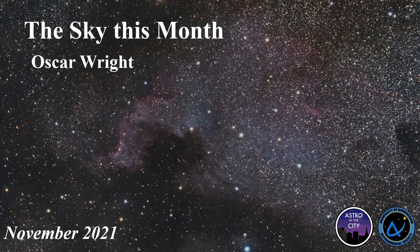Hello and welcome, my name is Oscar. I'm the Equipment and Observation Officer for AstroSoC and I'm going to be giving a Sky This Month talk to give you an overview of what's in the night sky, how you can see it, how you can make the most of it, and at the end I'll give some buying advice for telescopes.